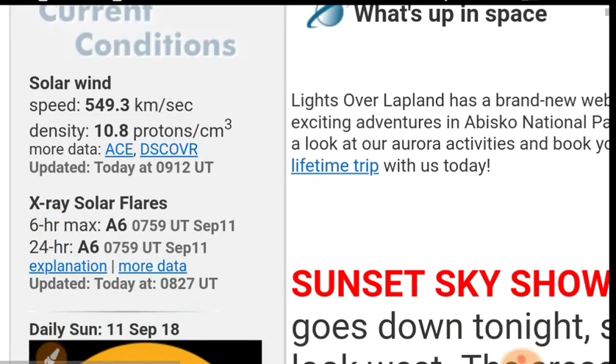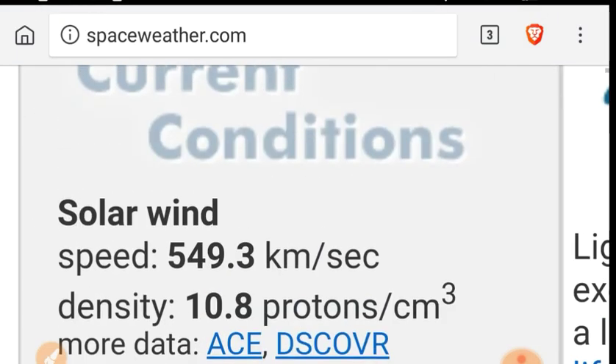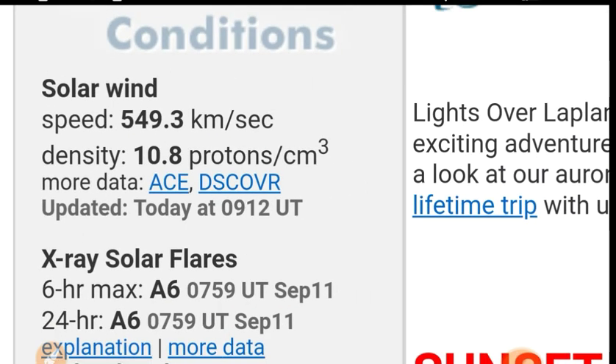Take a look at spaceweather.com current conditions. Solar wind is at 549 kilometers per second — a significant uptick. Density is up to 10.8 protons per cubic centimeter.